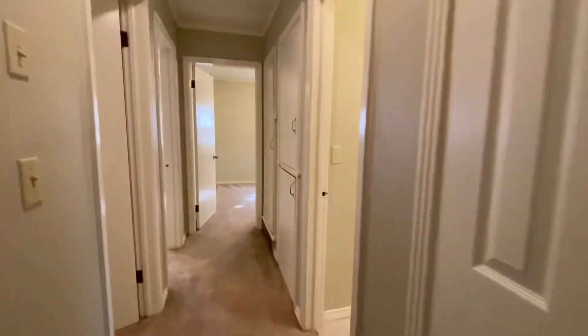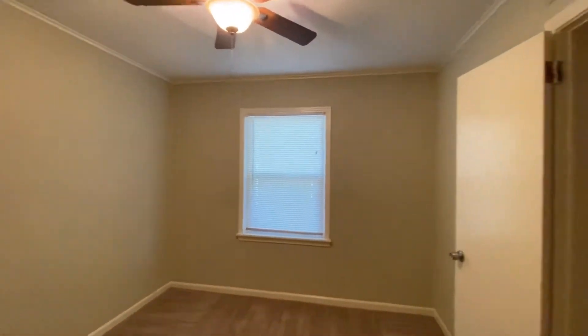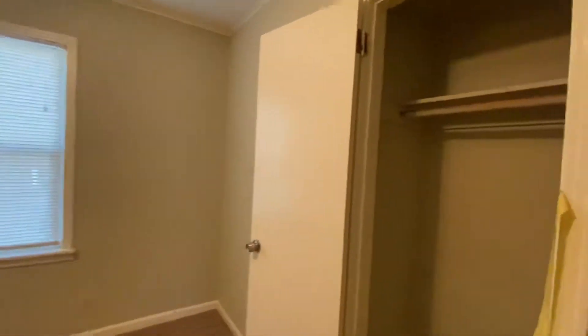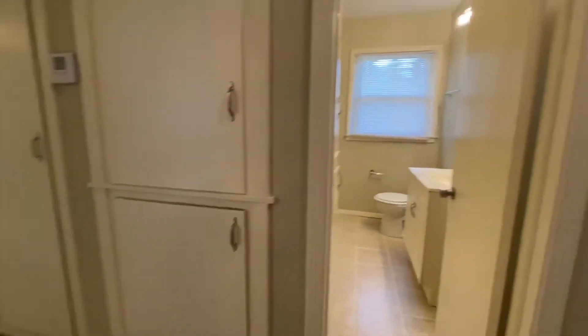We're going to walk through now to the bedrooms. Hall closet there. Bedroom number one on the left here — it's a nice size bedroom. It does have a ceiling fan too, and a closet there. And then lots of storage.